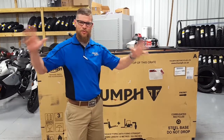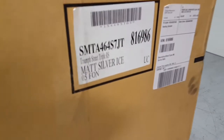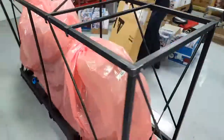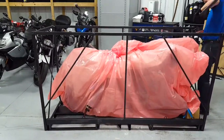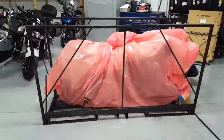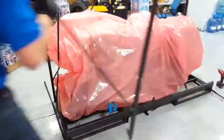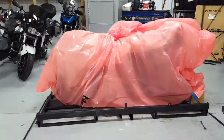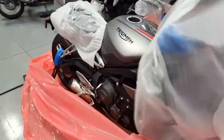So let's see this beautiful first 2018 Triumph Street Triple RS come out of the box. All right, let's see what we have here in the box.